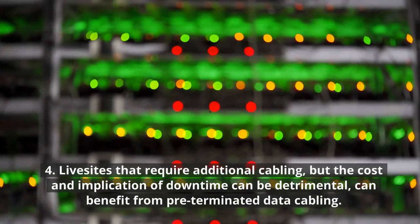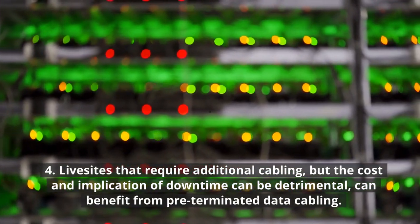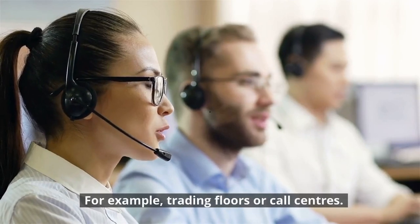4. Live sites that require additional cabling, but where the cost and implication of downtime can be detrimental, can benefit from pre-terminated data cabling. For example, trading floors or call centers.